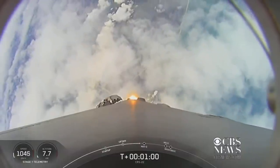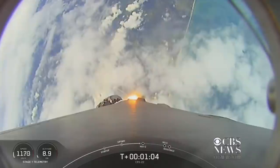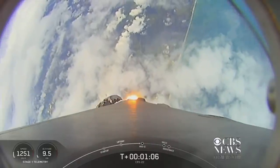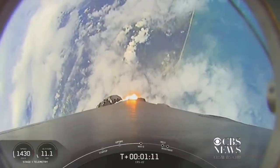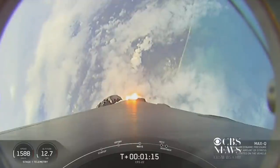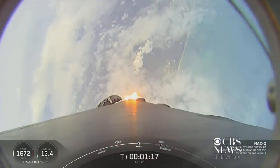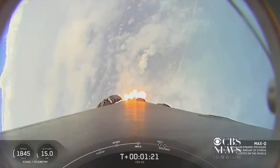That's when the stresses on the vehicle will be the highest. So in preparation for maximum aerodynamic pressure, we throttle down those Merlin 1D engines. Now that we're through that point, we'll throttle back up and continue on to the next of our sequence of events.